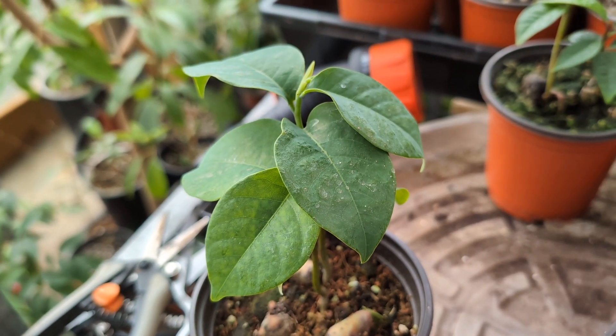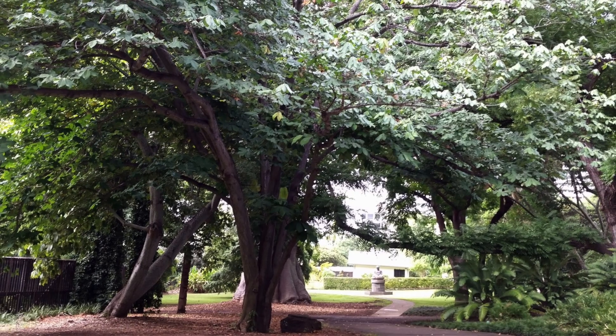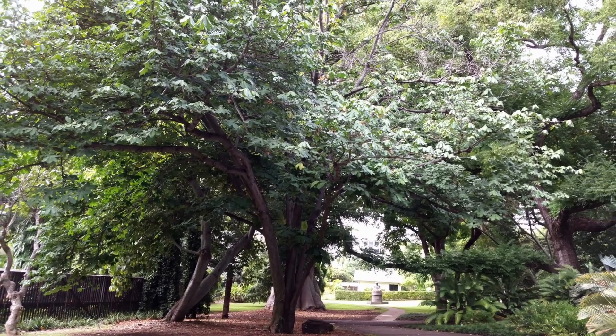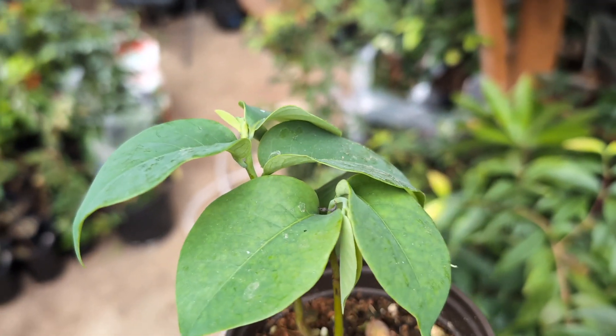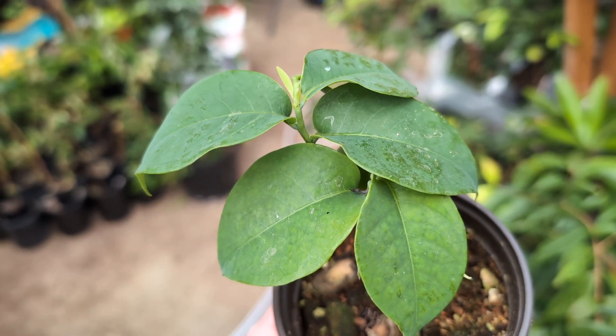The plant is originally from Africa in the tropical regions, found in countries such as Nigeria, Cameroon, and Ghana. The tree can grow quite large, but I believe for those of us in northern climates it can be maintained as a small potted tree.